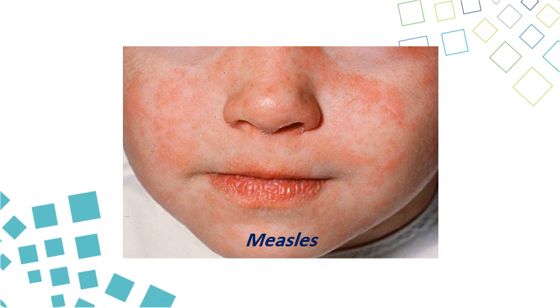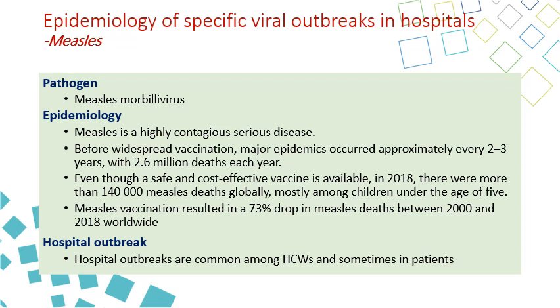The next virus is measles, caused by the measles morbillivirus. It is a highly contagious disease — one of the most contagious ever — and has caused epidemics and pandemics. Although the rate has decreased by 73 percent since 2000, outbreaks still occur because not everyone takes the MMR vaccine. The last major outbreak was in 2018 in several countries due to limited vaccination. Hospital outbreaks are common among healthcare workers and sometimes patients.